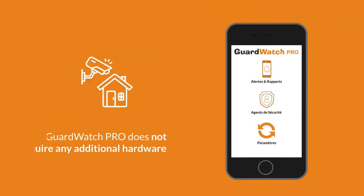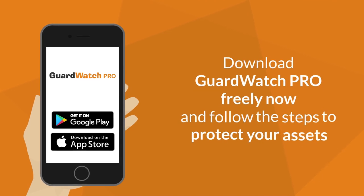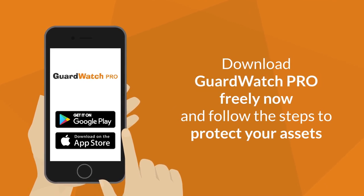GuardWatch Pro does not require any additional hardware. Download GuardWatch Pro now and follow the steps to protect your assets. GuardWatch Pro.